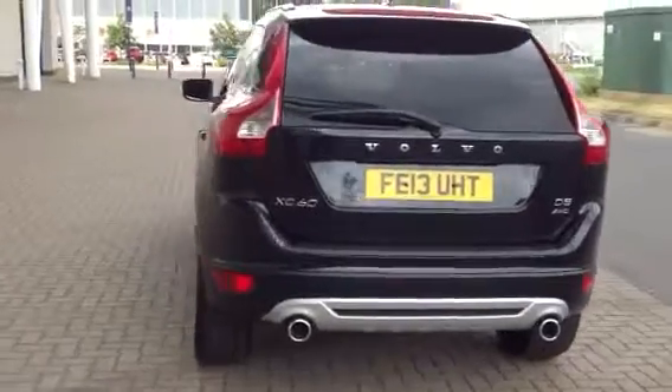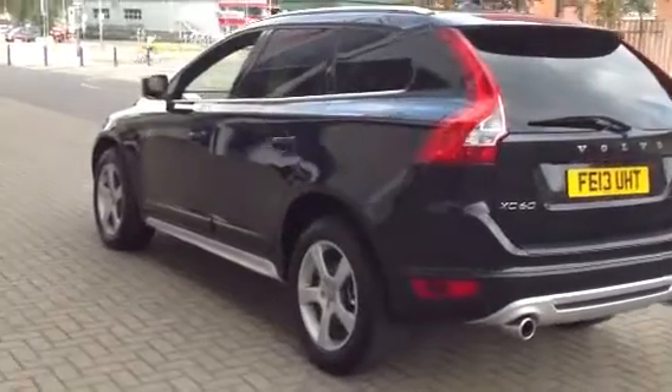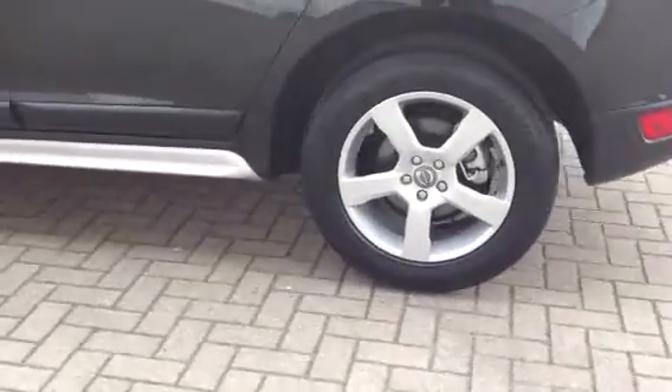It's got a winter pack with heated front seats, rear park assist, and an auto-dimming rear view mirror. It's got a power tailgate and high performance audio.